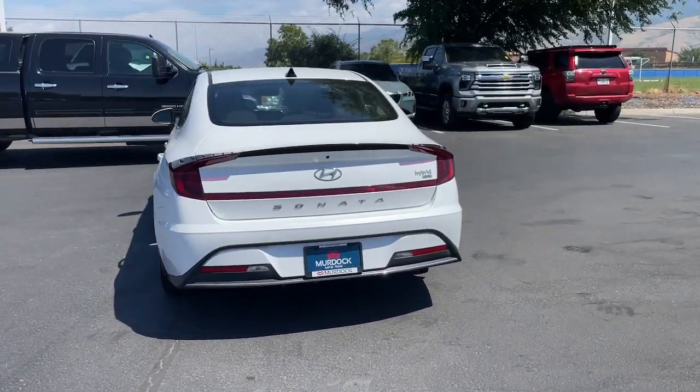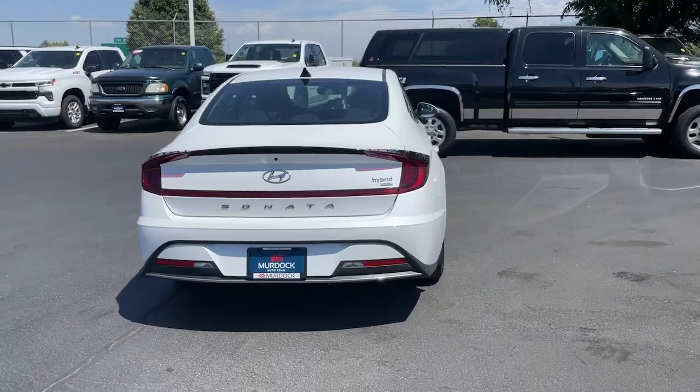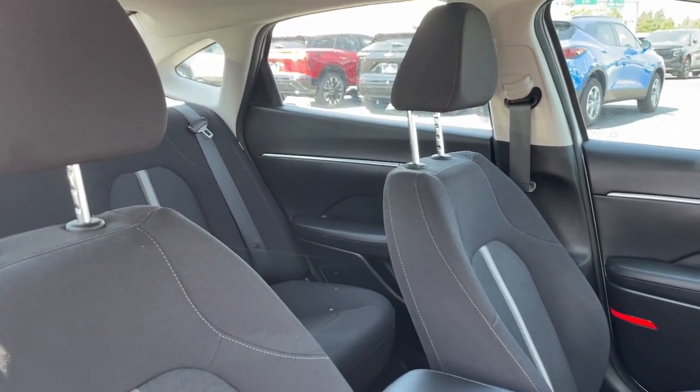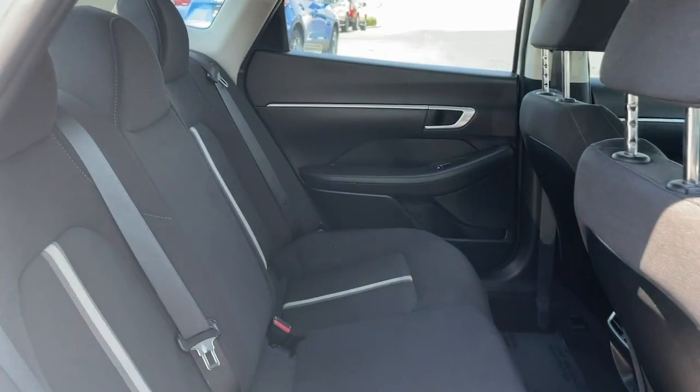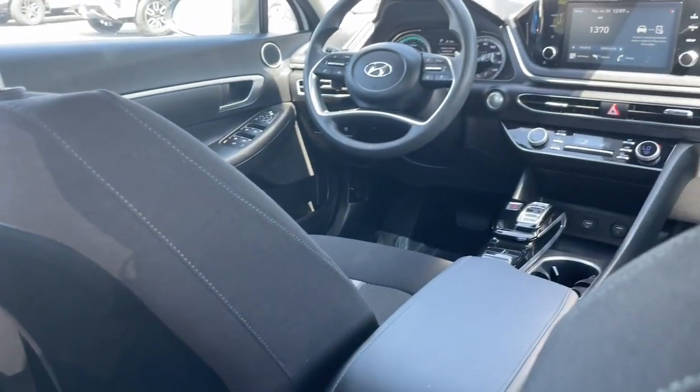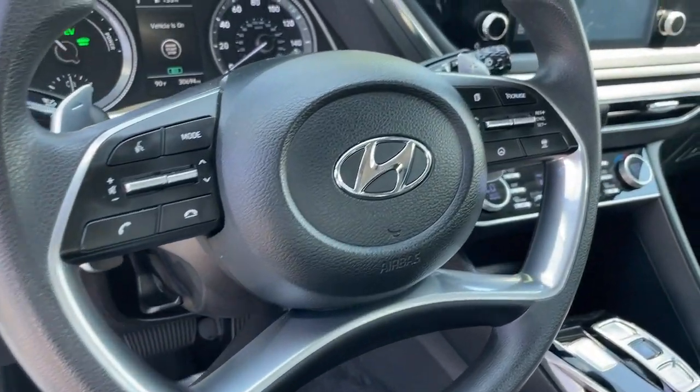The following are some of this vehicle's highlighted options: Apple CarPlay and/or Android Auto, keyless entry, satellite radio, steering wheel audio controls, aluminum wheels, alarm, electronic stability control, dual zone AC, rear spoiler, and intermittent wipers.